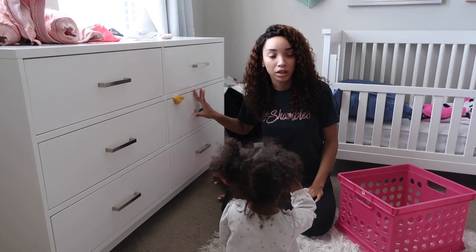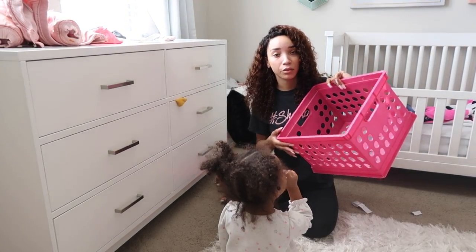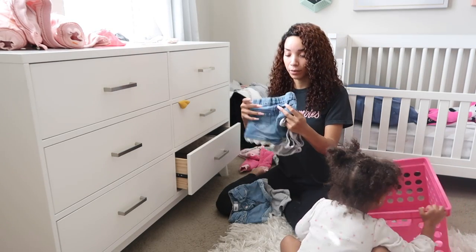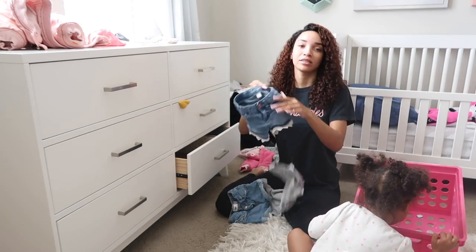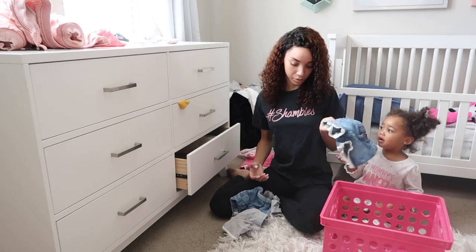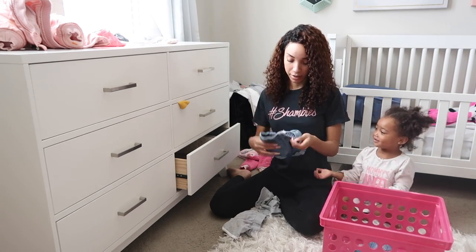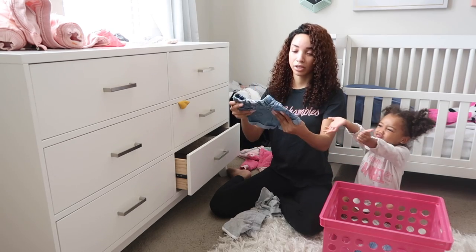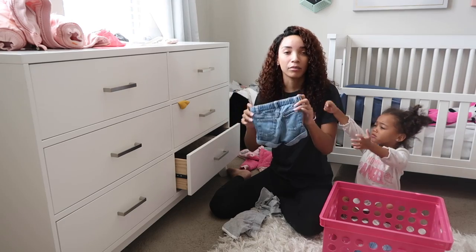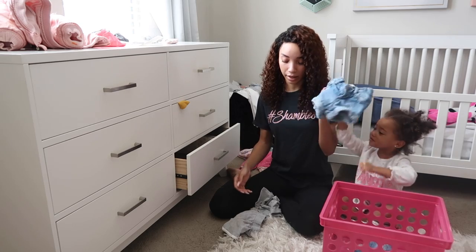So I'm just gonna start going through all of her drawers of clothes. I'm gonna use this bin to start collecting the stuff that we want to give away. We have basically some shorts from last summer — these are size 18 months, and she currently is wearing 3T. These are too little, so we're gonna give them to another baby. These are 2T, and like she can still fit these right now, but it's winter, so by the time it's summer again they're not really gonna fit her. So I think these are a giveaway.